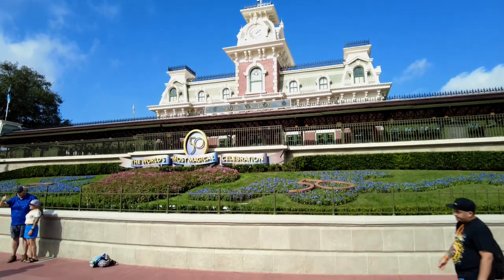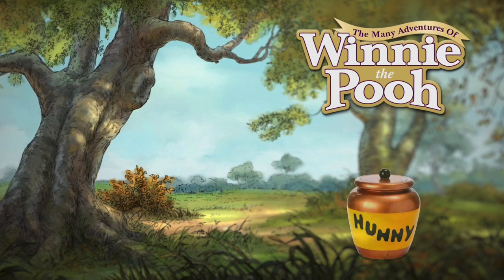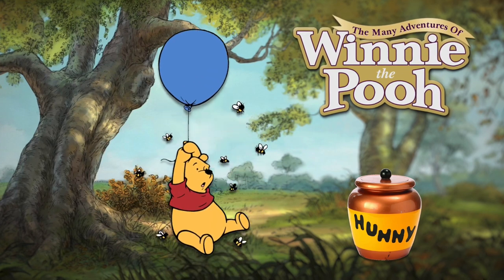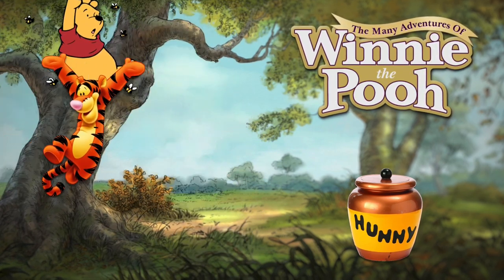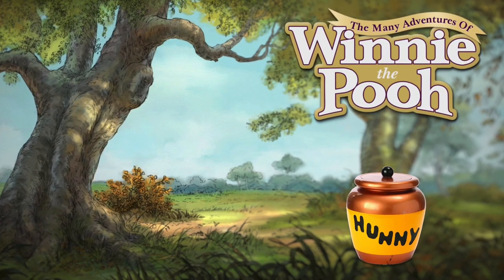We're here at the Magic Kingdom on The Many Adventures of Winnie the Pooh. Travel through the 100 Acre Wood in an oversized honeypot and get swept away by a gust of wind during a blustery day. Then bob up and down with Tigger during a hide and seek adventure.